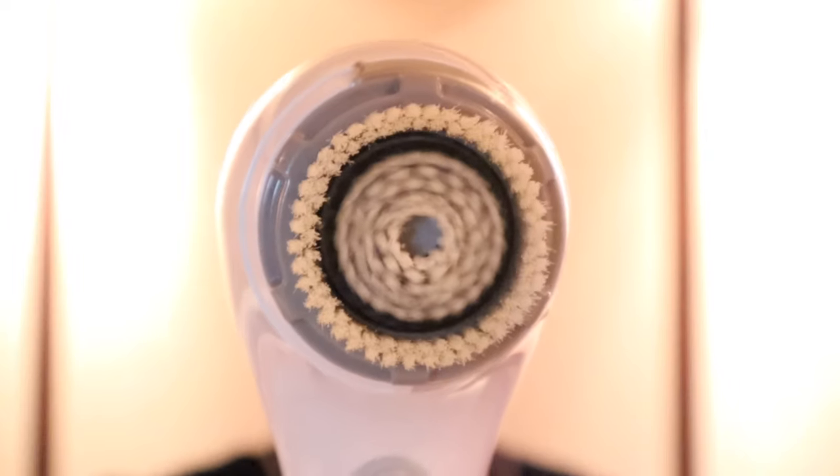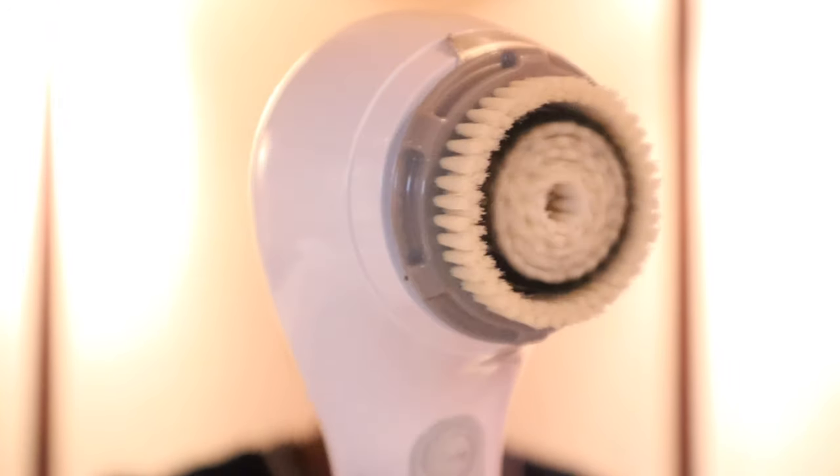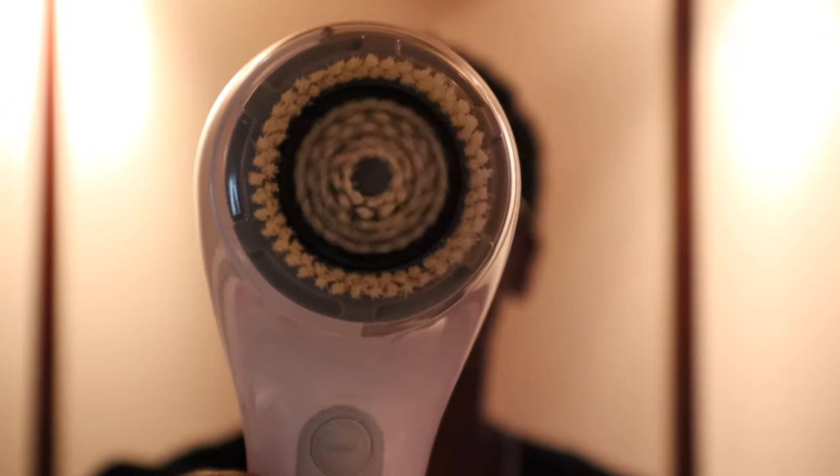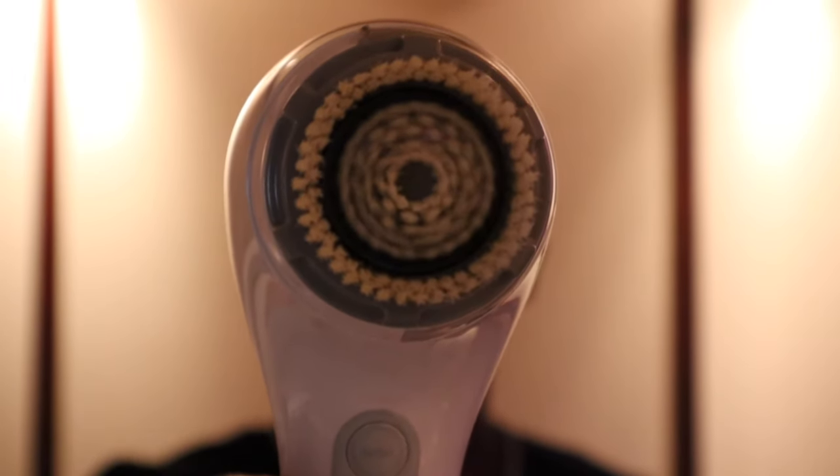The way you use it is simple — you wet your face, you apply your cleanser, and then you just turn it on. It's actually oscillating; it has a vibrating sound. You literally just work in circular motion on your face. It does have a beeping sound, and every time it beeps it means you have to move on to another area.